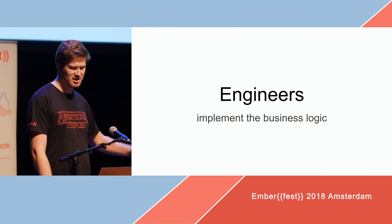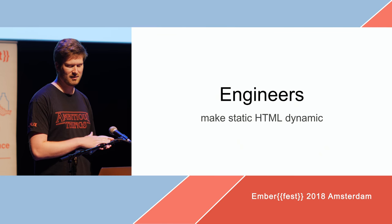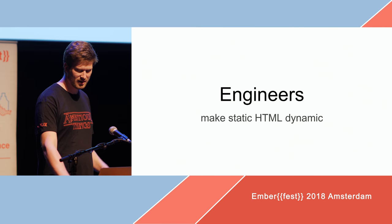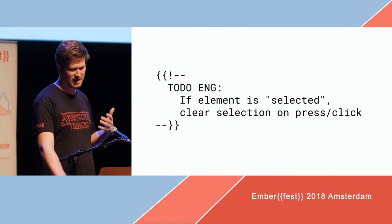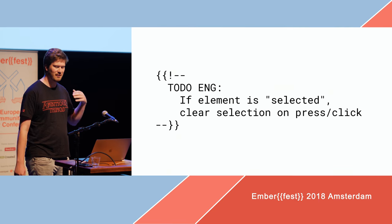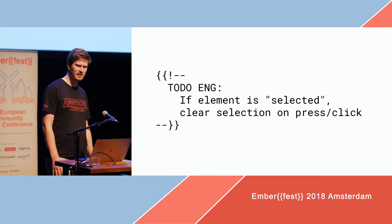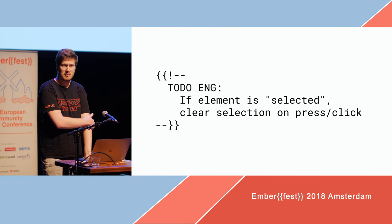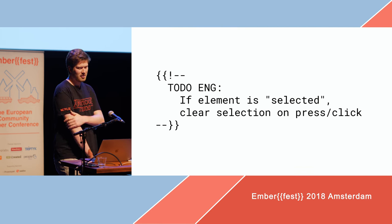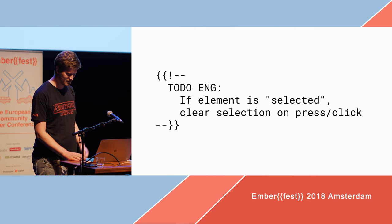And then we, as engineers, just barge in and implement the business logic. They ask us to make the static HTML that the UX developers create dynamic — they put up a PR and riddle it with to-do engineering, and then they tell us: if this element is selected, then something needs to happen, or apply a class, things like that. They actually just write Ember templates and build all the stuff in our Ember repo. So, yeah, we get along pretty well. And that's about my lightning talk.